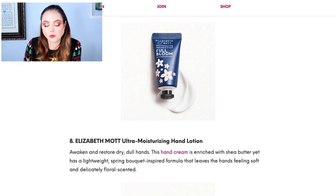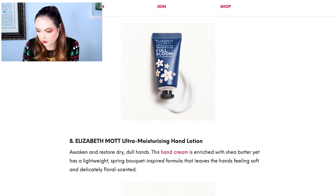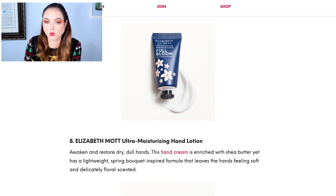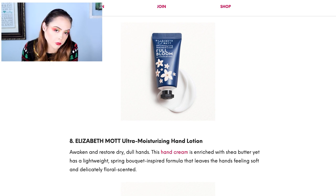Then we have the Elizabeth Mott Ultra Moisturizing Hand Lotion. Do not get me started on lotions. I do not like to receive them — I don't use lotions. I have drawers filled with lotions that I never touch. If I got that, it would be a waste of a product on me. Doesn't mean it's a bad product for somebody, but for me, yeah — not ideal.